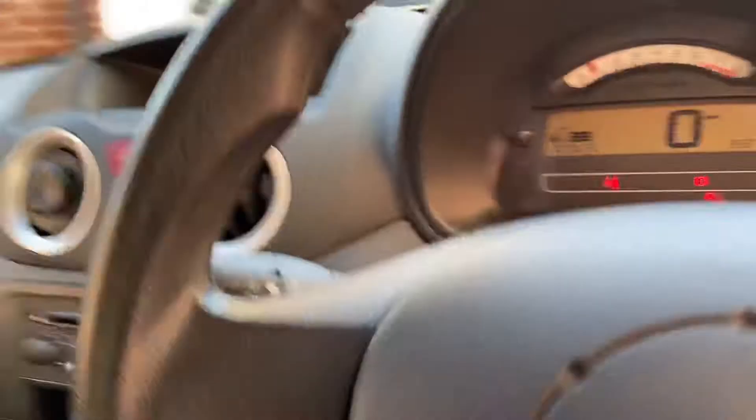It has electric windows. The seats are in great condition actually — no real wear on the trims. It's only covered 77,673 miles. The trims are all good. Passenger seat is just as nice. It's got the CD player.